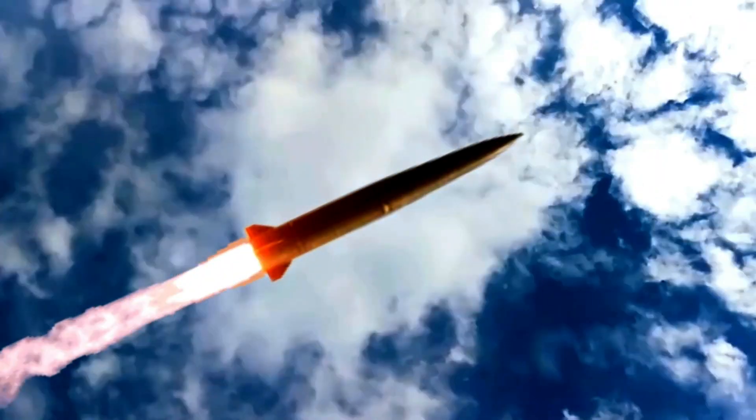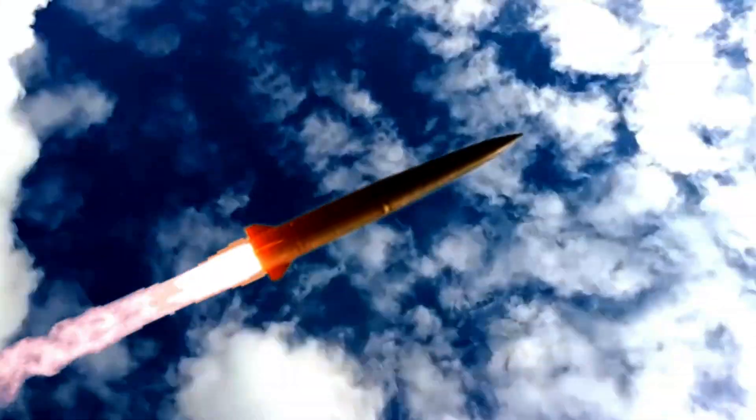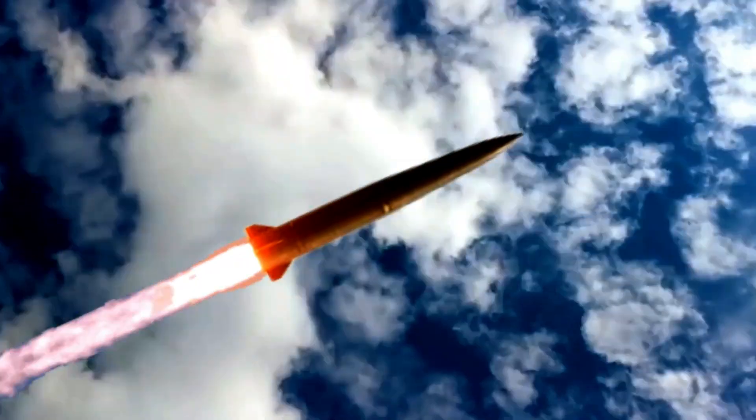The 9K720 Iskander is a mobile short-range ballistic missile system produced and deployed by the Russian military. The missile manufacturer is Votkinsk Plant State Production Association, Missiles Production Association Barricades, and Ground Equipment KBM, developer of the system.